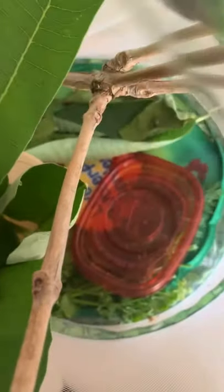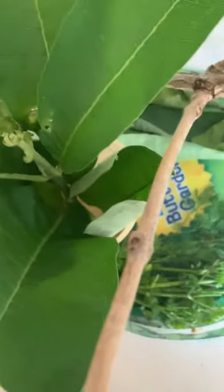It looks like the caterpillar has moved off the lid, so I'm going to see if he's gone. Yes, the lid is empty. Now let's see if we can find him. Oh, there he is.